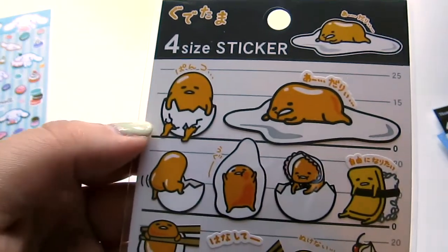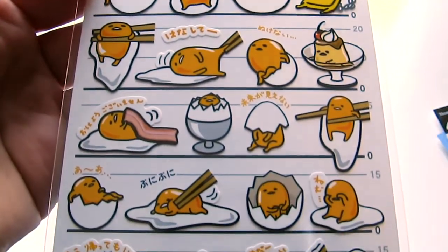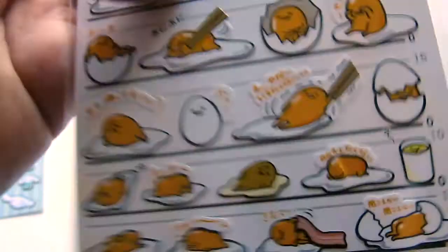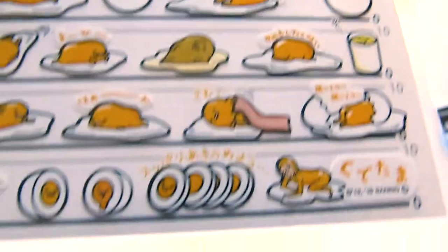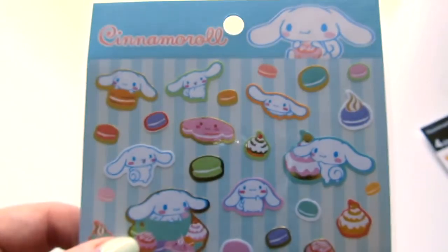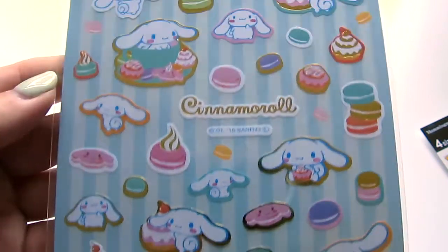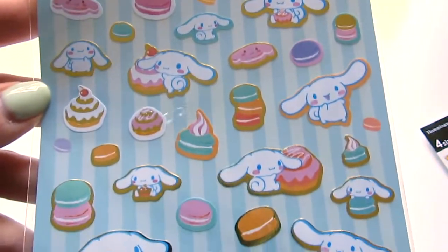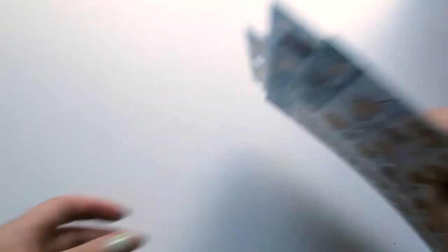I really like these varieties of stickers like this that come in all the different sizes. Look at this one — squish, squish. And then the last stickers I got are just these cinnamon roll stickers. They're just pretty. So there's those. There's all my stickers.